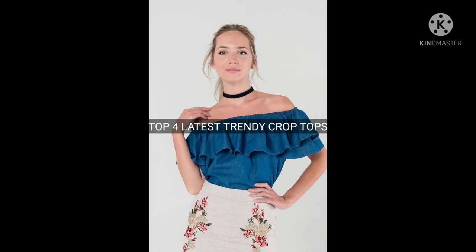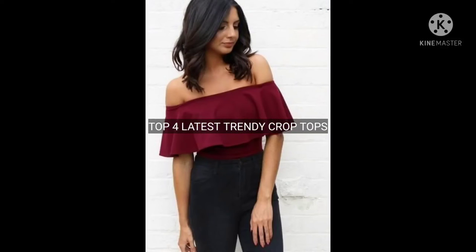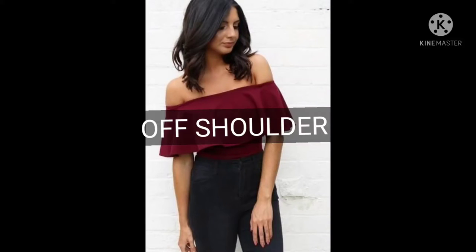Welcome back to my YouTube channel. In this video we will be discussing the top latest trendy crop tops, so let's get started. First on the list we have off shoulder tops.